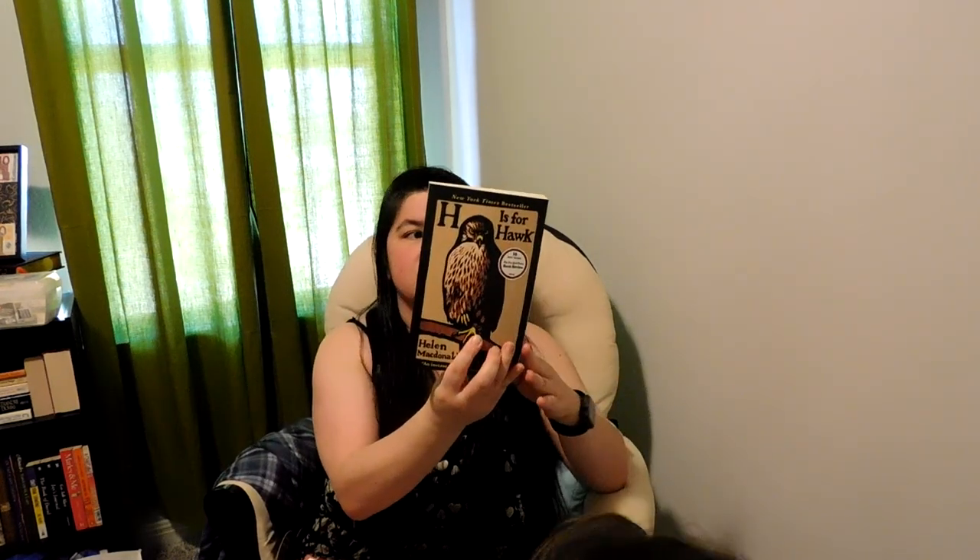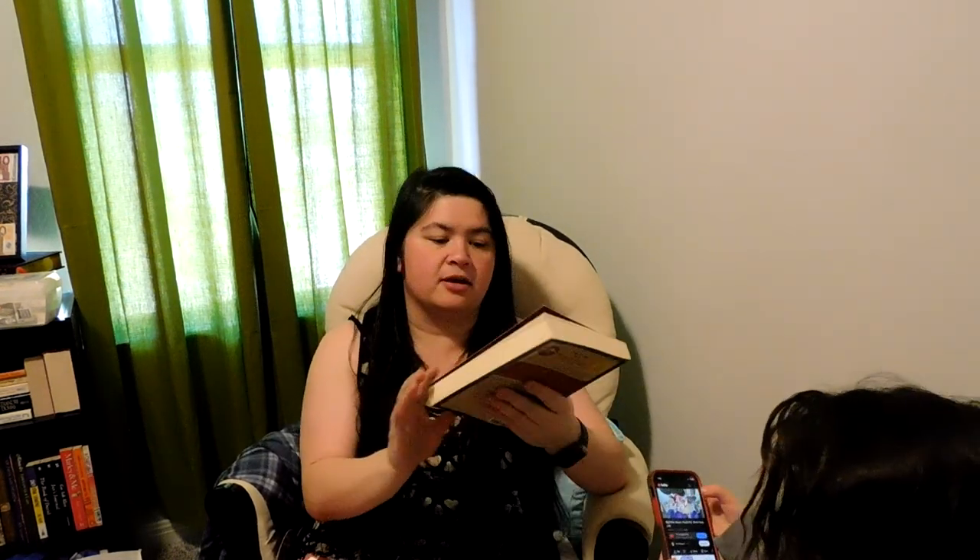'H is for Hawk' by Helen McDonald — look, it's got a pinky coin! This is one of the 10 Best Books from the New York Times Book Reviews in 2015. I really don't know anything about it. Also, 'Guys Read: Funny Business,' edited by Jon.